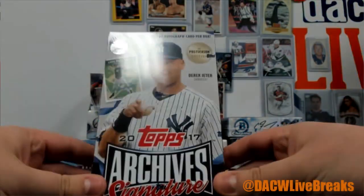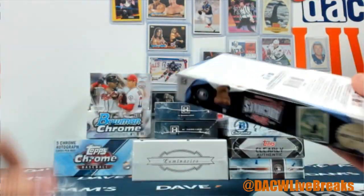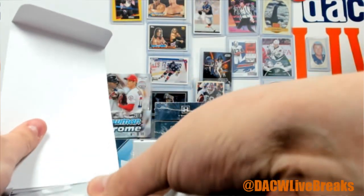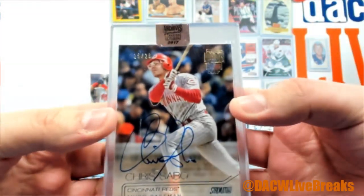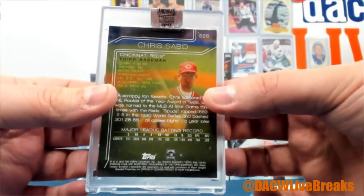We'll do another SIGS edition. Oh, we got good old Chris Sabo from Stadium Club, 15 of 26, with Cincinnati. There we go — the legend with the goggles, never forget.